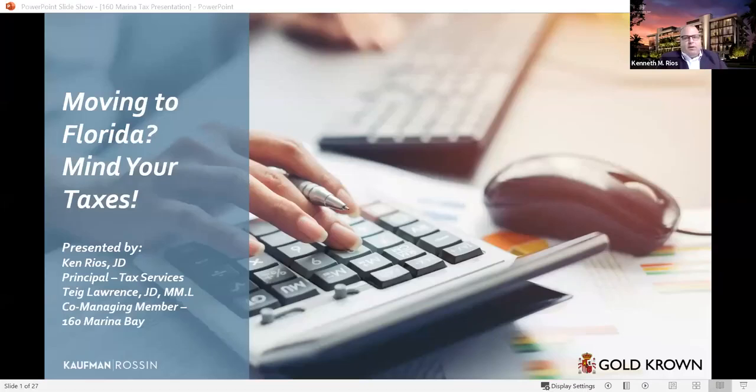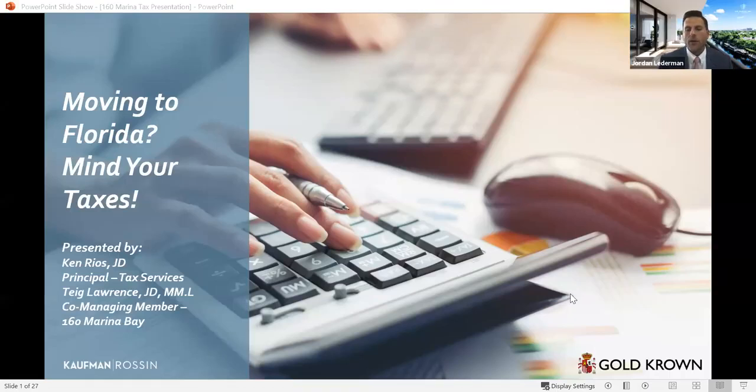Now let's start talking to Ken and Teague about taxes and tax savings — a very popular topic. Gentlemen, thank you so much for being here. Today Teague and I are going to talk about some of the tax benefits of living in Florida — besides the weather, the beaches, and the beautiful units at Marina Bay. We'll leave some time at the end for questions. There is a Q&A box at the bottom of your screens — if you have questions, you can type them in there and we'll try to answer them towards the end.